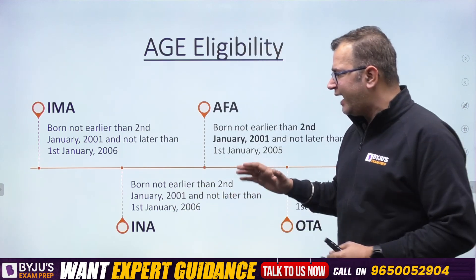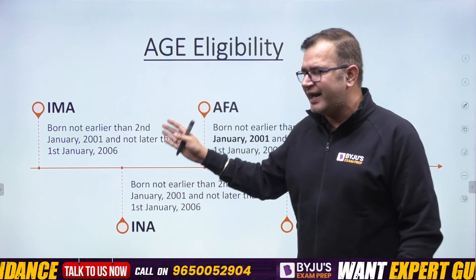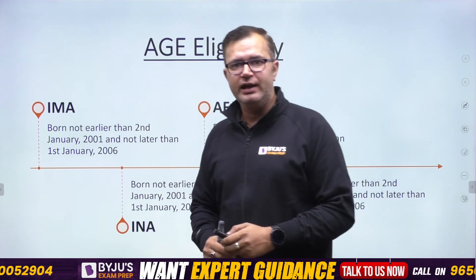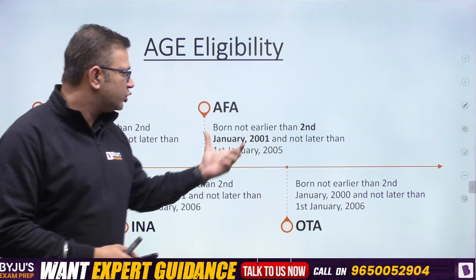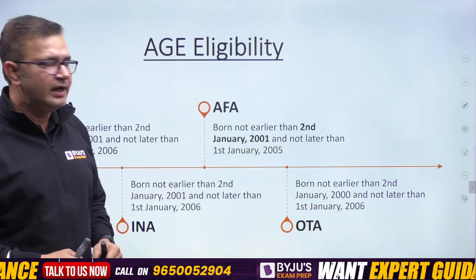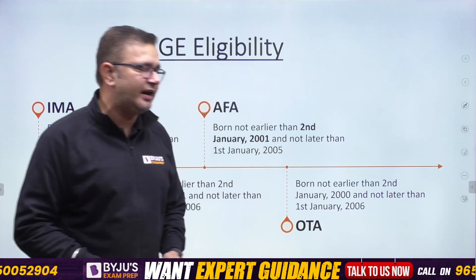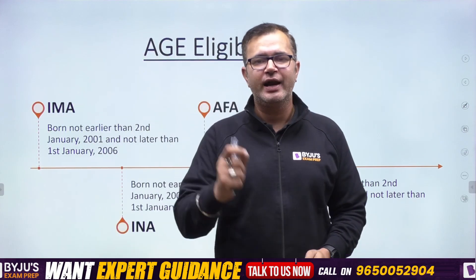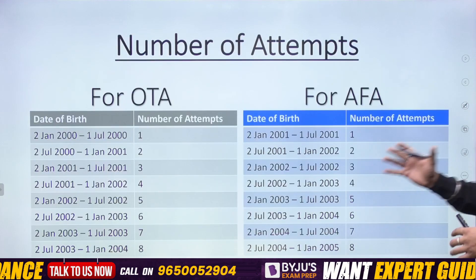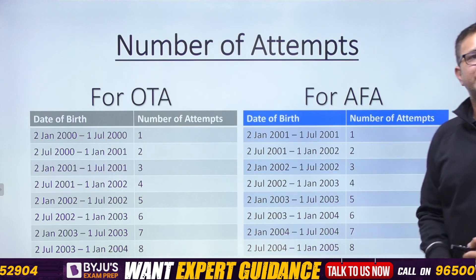For CDS 1 2024 age eligibility: for IMA and INA, you should not be born earlier than 2nd January 2001 and not later than 1st January 2006. For AFA, you should be born not earlier than 2nd January 2001 and not later than 1st January 2005. For OTA, you should be born not earlier than 2nd January 2000 and not later than 1st January 2006. Based on where your date of birth falls within these brackets, you can determine how many attempts you have for OTA as well as AFA.